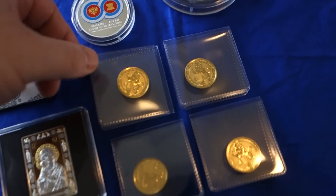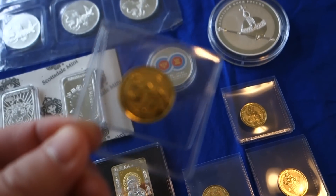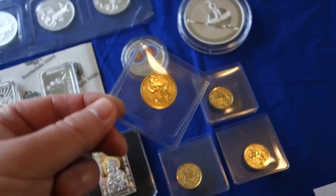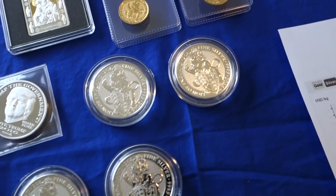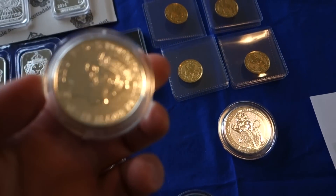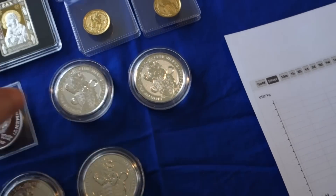Queen's Beast — I purchased the one-ounce gold and then here's the quarter-ounce gold, four quarter-ounce Lion Beast. And then as well as the silver, two-ounce silver. Keeping up with that series.